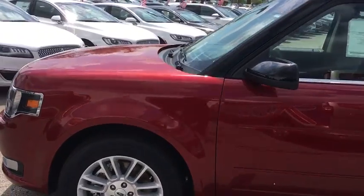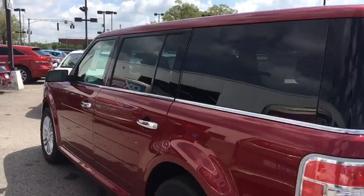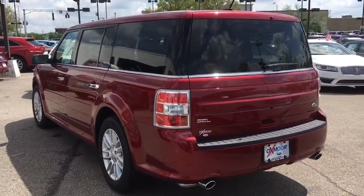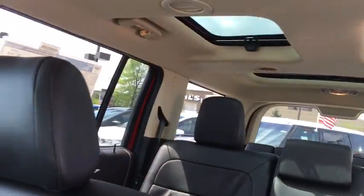Here are some of this vehicle's great options: stability control, traction control, remote engine start, power passenger seat, steering wheel audio controls, anti-lock braking system, keyless entry.